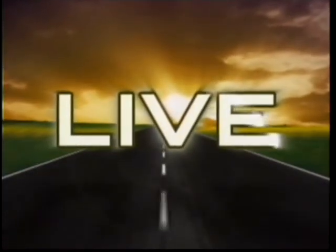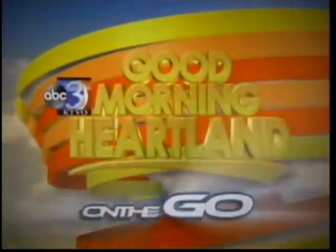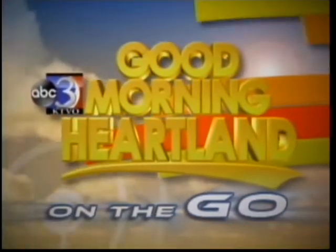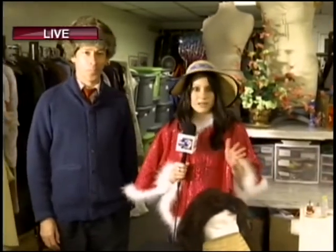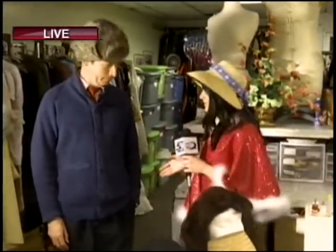Coming to you live, this is Good Morning Heartland on the go. Good morning. I'm live in Macon this morning, and to all the viewers out there, Ella let me dress myself this morning — that's why I'm in this beautiful get-up. I am here in Macon, right down the street from the Maples Repertory Theater at the costume shop. So a nice little sneak peek for us. I'm here with Todd Davidson, who is the artistic director. How are you doing?